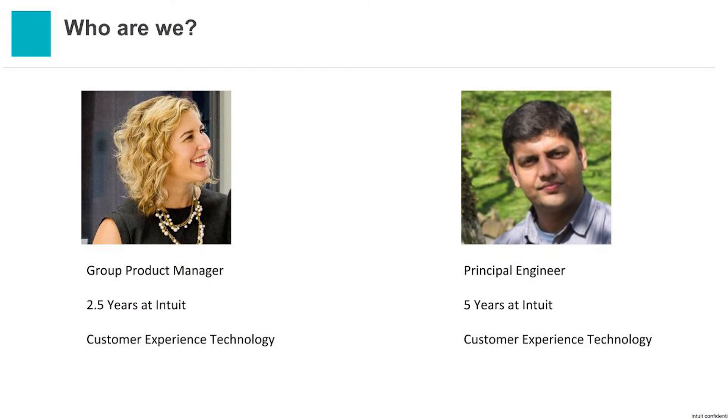And I'm Amit Satchan. I'm a principal software engineer at Intuit, responsible for sales and care technologies like Salesforce, calendars, and a lot of custom stuff.